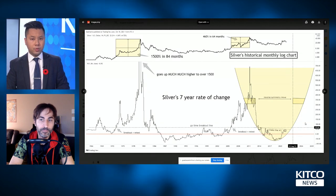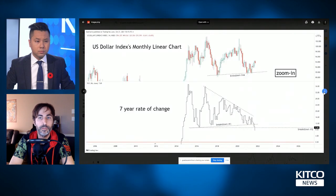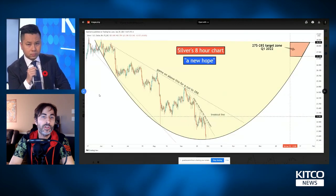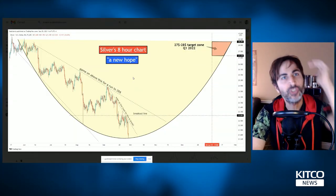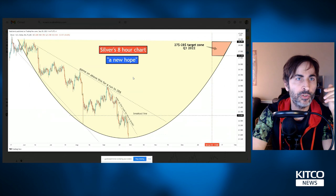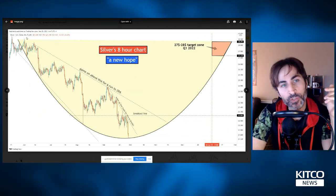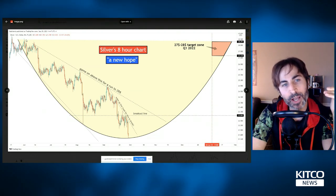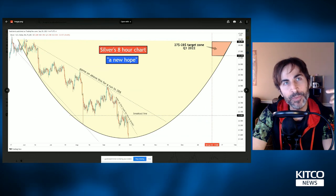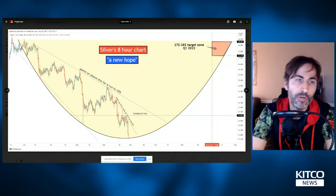What does your technical analysis tell us about gold and silver in the short term? I've said you need a weekly close above $28 to really start looking at those $70-plus targets. But you can always look at smaller timeframes — here's an eight-hour timeframe chart for silver. When the eight-hour breaks out, eventually the daily will break out, and then the weekly. You're trying to see where the bottom action could carve out.